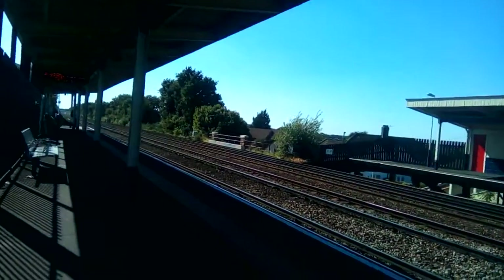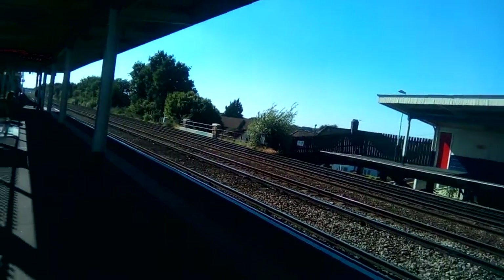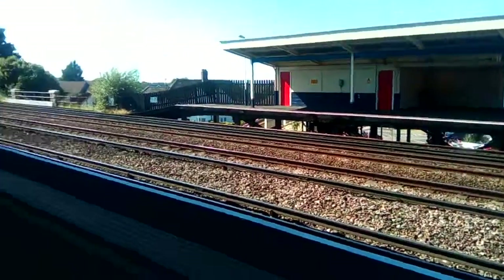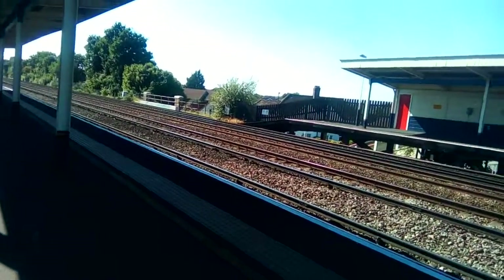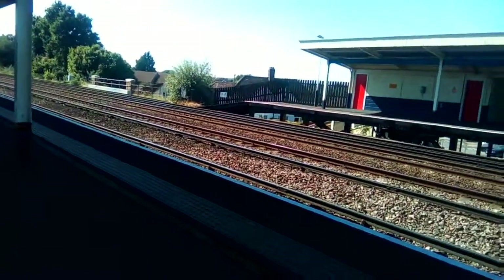I can't really see what it says. I think it's probably a stopping train because it's going quite slow. Then the platform announcement says: stand well away from the edge of platform one — the approaching train is not scheduled to stop at this station.